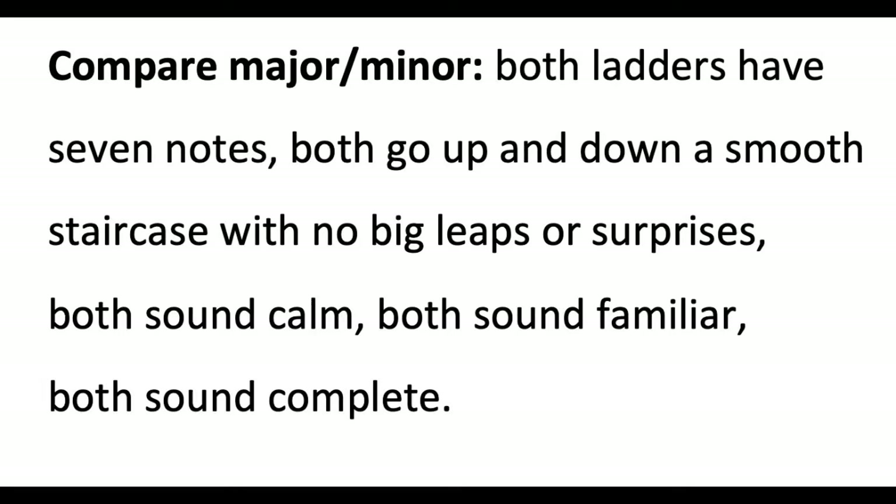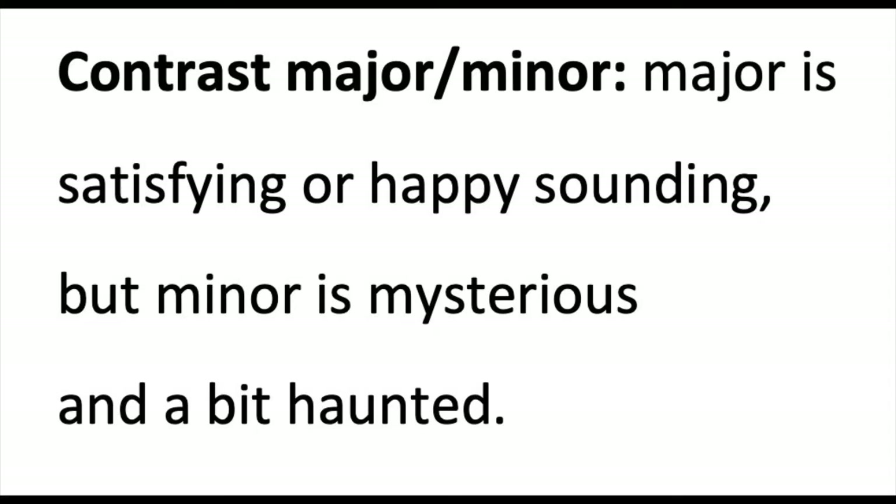Both sound calm, both sound familiar, and both sound complete. To contrast the two scales: major is satisfying or happy sounding, but minor is mysterious and a bit haunted.